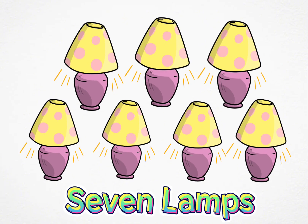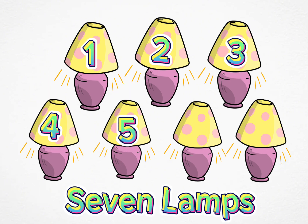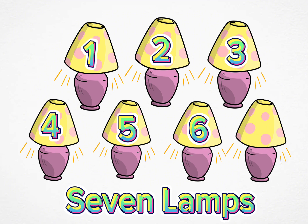Seven lamps. One, two, three, four, five, six, seven.